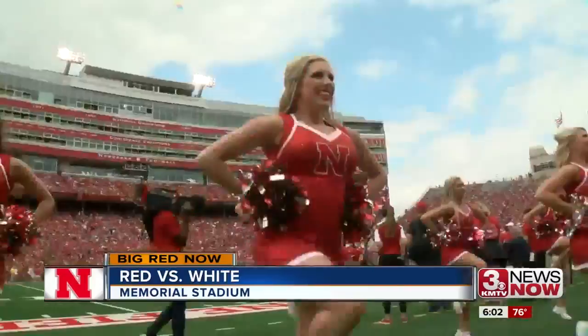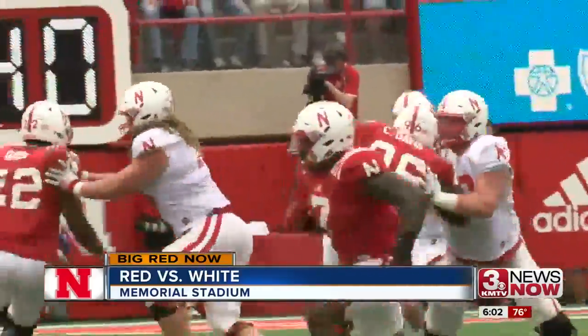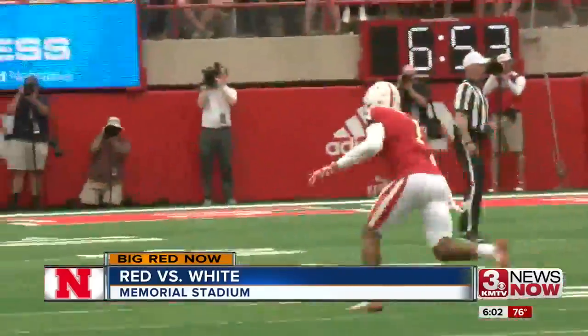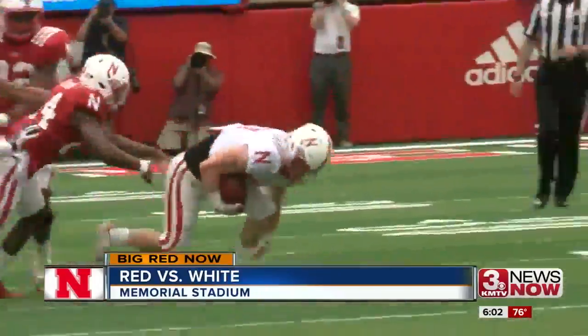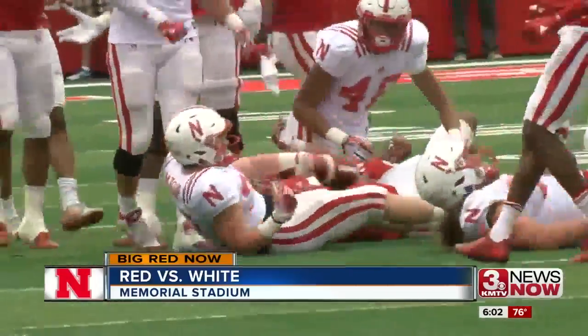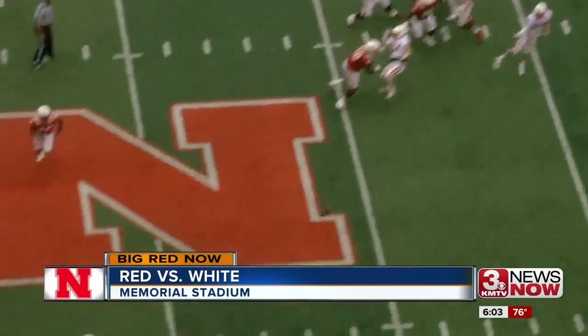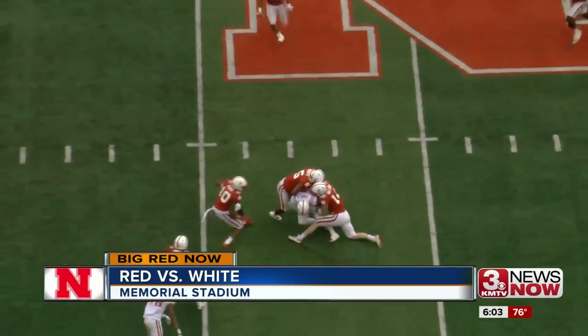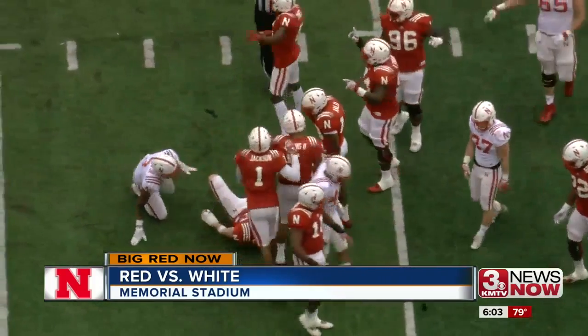Next white team possession, a guy that's earned some serious praise this spring — and here's a reason why. Wyatt Mazur staying on his feet, making people miss for the first down. But the very next play, a freshman mistake. Jebbia to his fellow Calabasas Coyote Keyshawn Johnson Jr. — he's stripped by Luke Gifford, who recovers right around midfield. And the red team offense takes advantage.